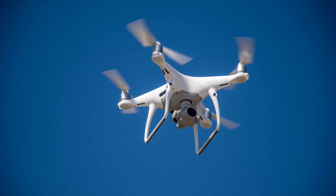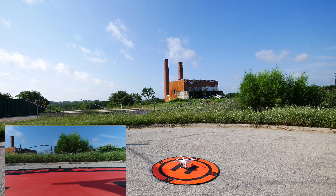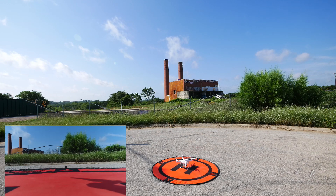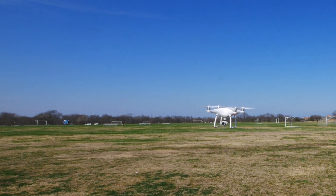The Phantom 4 Pro features a 1-inch sensor that can shoot 4K video at 60 frames per second with a 100 megabits per second bit rate and 20 megapixel photos. The lens features a variable aperture range of f2.8 to f11 with a mechanical shutter to eliminate rolling shutter. The camera shoots in a wide range of color profiles including D-Log.